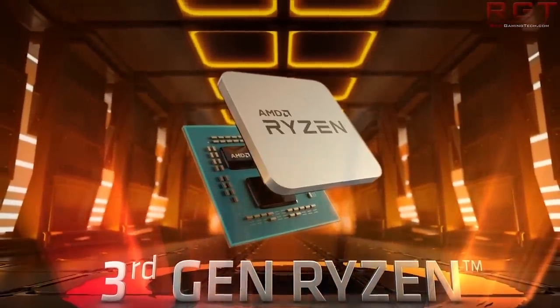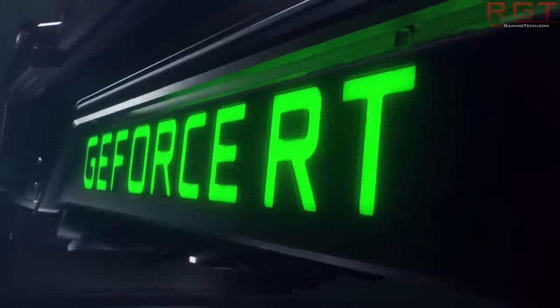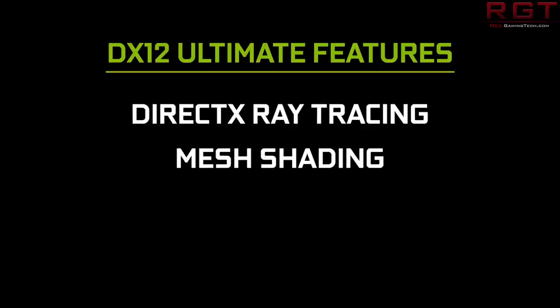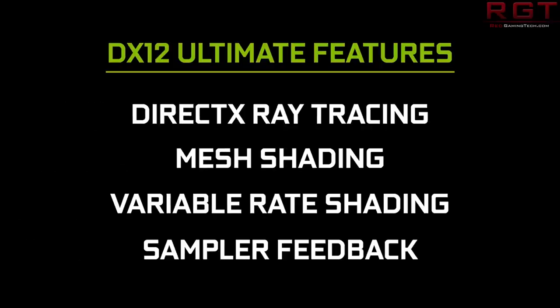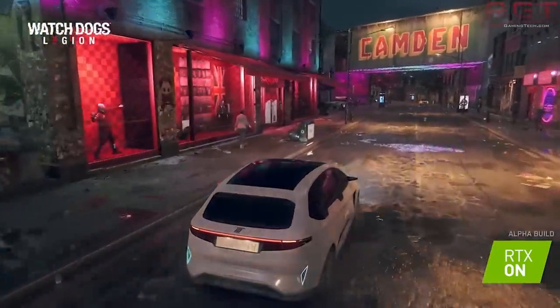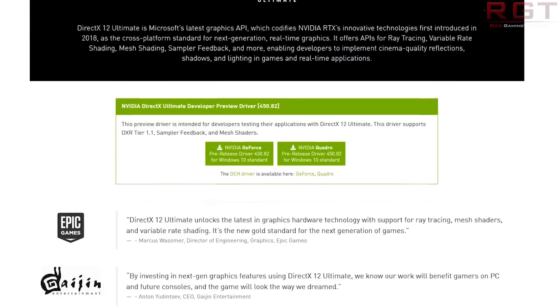You may be familiar with DirectX 12 Ultimate, which is DirectX 12 albeit with several very important pieces of technology bolted on. Ray tracing, variable rate shading, mesh shading, and sampler feedback are all imperative for not just PC gaming, but also the next generation Xbox. There is a new driver update from NVIDIA — the 450.82 drivers — which will allow developers to start working with DirectX 12 Ultimate features.